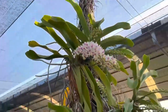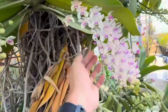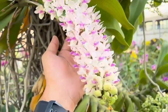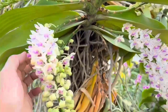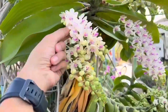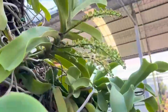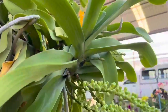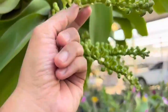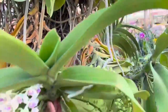Rhynchostylis gigantea is referred to as the focal orchid because of its long tapering inflorescence, though the actual length is determined by the genetics and color of the individual. There is something aesthetic and musical about walking into a winter greenhouse and encountering the warm, wafting fragrance of Rhynchostylis gigantea — it leads to a lasting impression one looks forward to year after year.